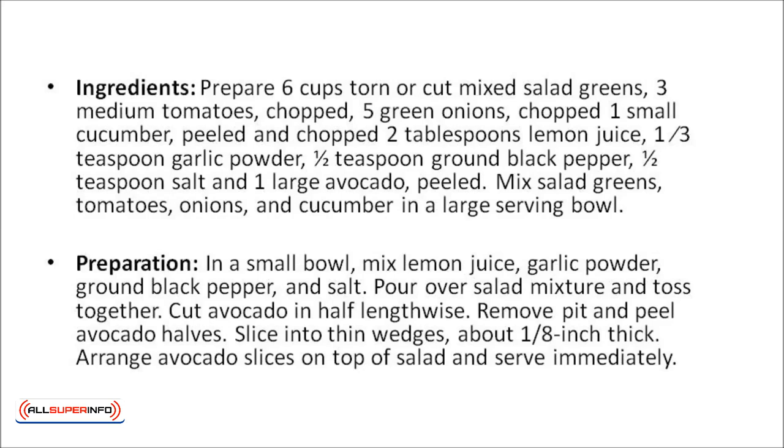In a small bowl, mix lemon juice, garlic powder, ground black pepper, and salt. Pour over the salad mixture and toss together. Cut the avocado in half lengthwise, remove the pit, and peel the avocado halves, then slice into thin wedges about one-eighth inch thick. Arrange the avocado slices on top of the salad and serve immediately.